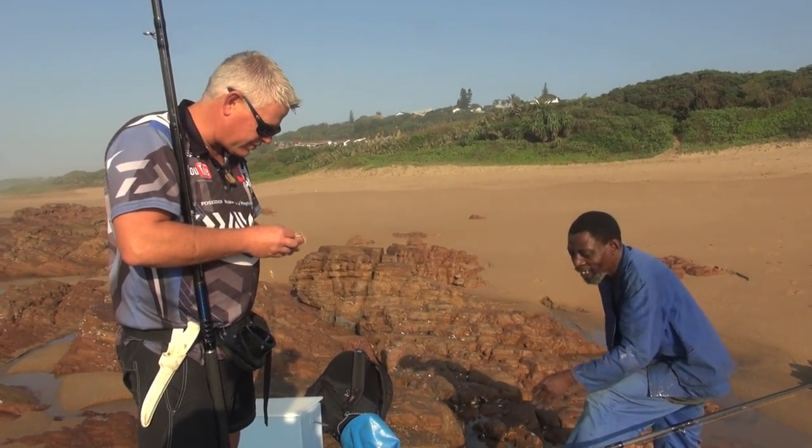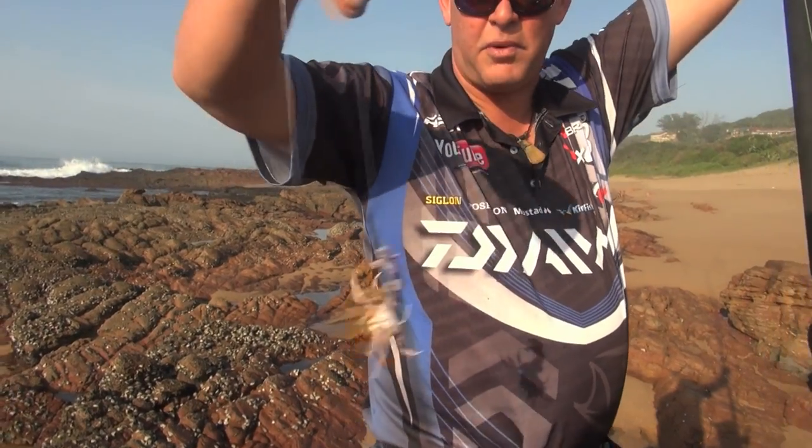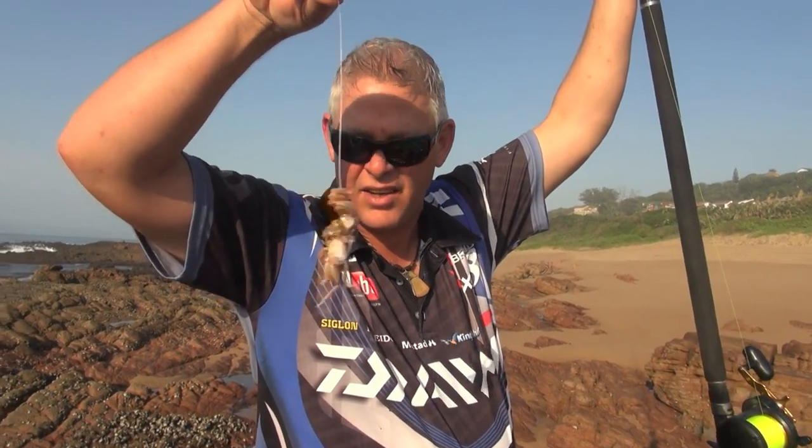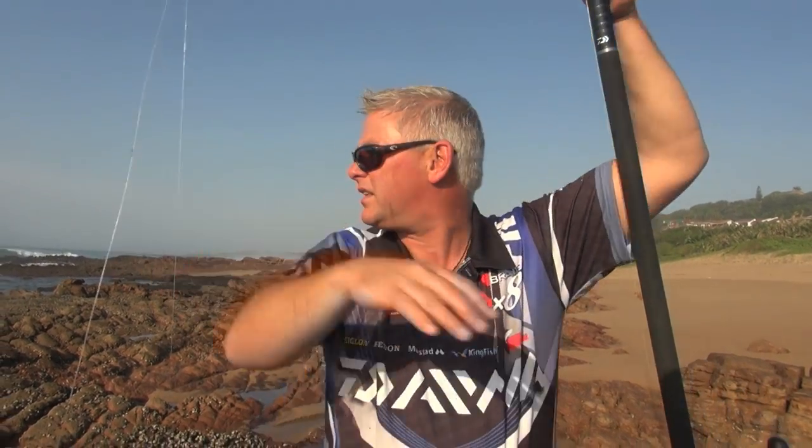Starter, main course, and dessert for the brusher — so let's get cracking. That looks very appetizing. Let's see what we can do.